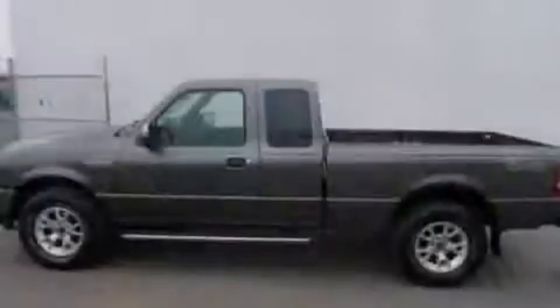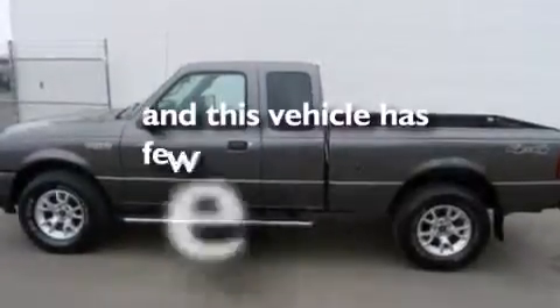A keyless entry system. And this vehicle has less than 24,000 miles.